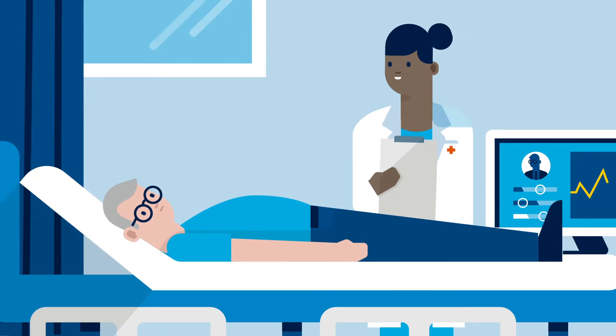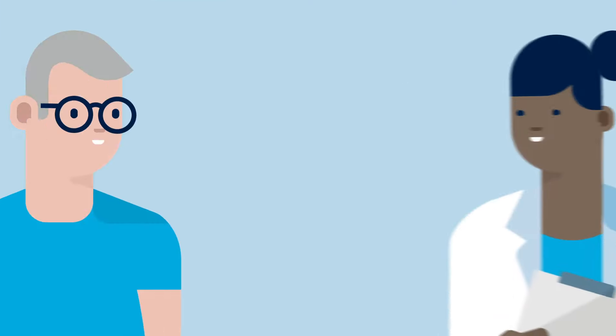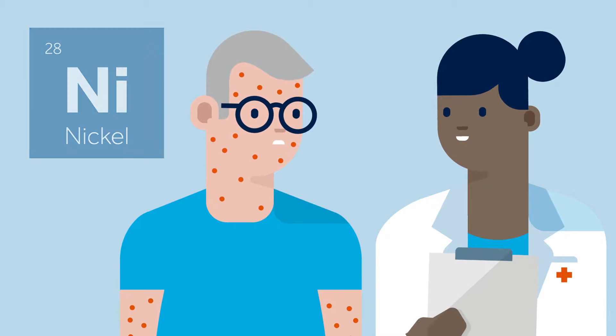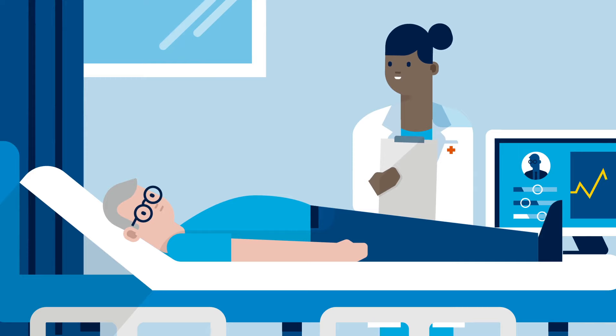After administering light sedation, your doctor will attach a Bravo Reflux capsule to your esophagus. The small capsule, roughly the size of a multivitamin, will remain in place temporarily. If you have a nickel allergy, please report this to your doctor. The Bravo capsule will record acid levels in your esophagus and send the information to the recorder that you will wear during the test.